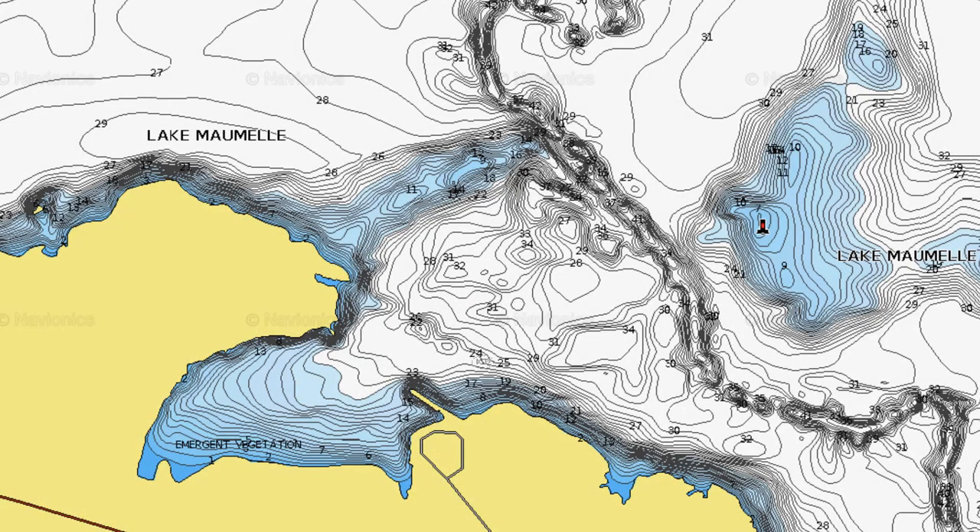This goes for most fish — not every fish, but most fish. I know for sure crappie, your bass, your bream, your catfish, and a lot of other types of fish. We're looking here at Lake Maumelle. I picked this little area of the lake because it has a lot of features you can look at for a full season of movement. We're going to start with the winter.